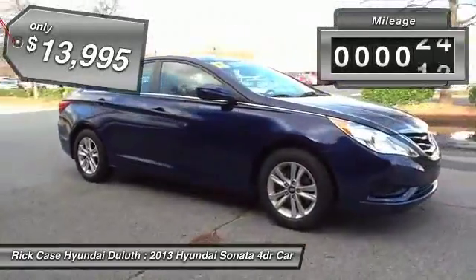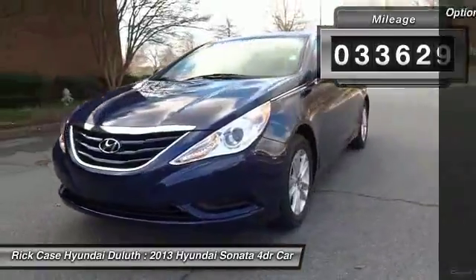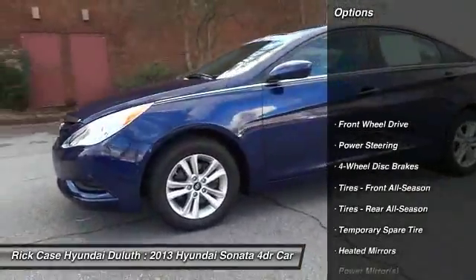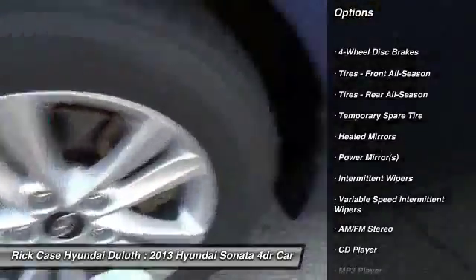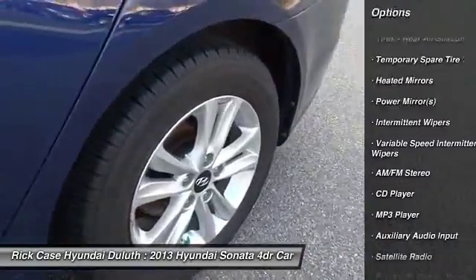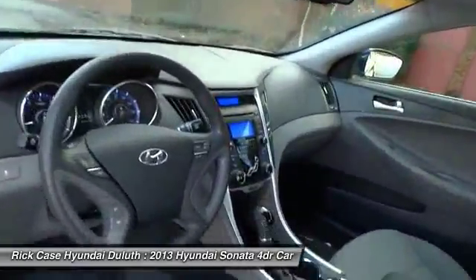This vehicle has less than 35,000 miles. Here are some of this vehicle's great options: stability control, traction control, keyless entry, steering wheel audio controls, anti-lock braking system, Bluetooth, adjustable steering wheel, power steering, driver airbag, and cruise control.